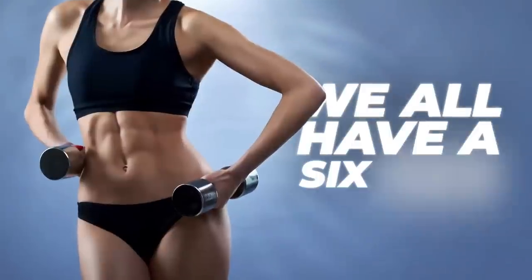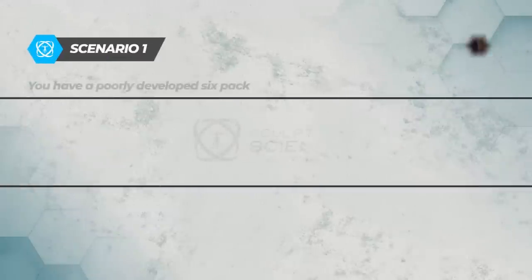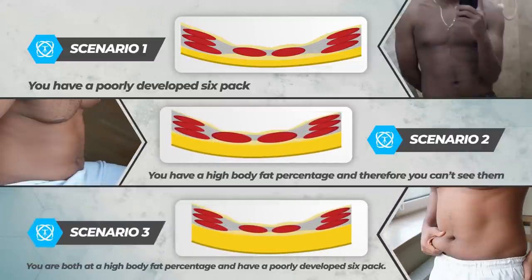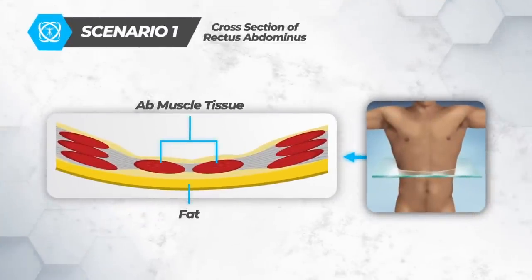The truth is we all have a six-pack, also known as your rectus abdominis. If you're watching this video questioning how to find yours, you most likely fall into one of these three problem scenarios. Scenario one: you have a poorly developed six-pack. Scenario two: you have a high body fat percentage and simply can't see them. Scenario three: you're both at a high body fat percentage and have a poorly developed six-pack.